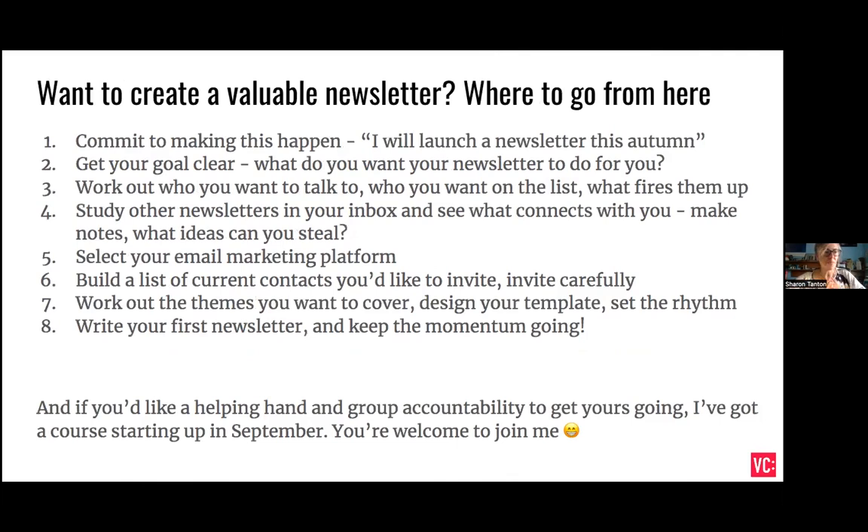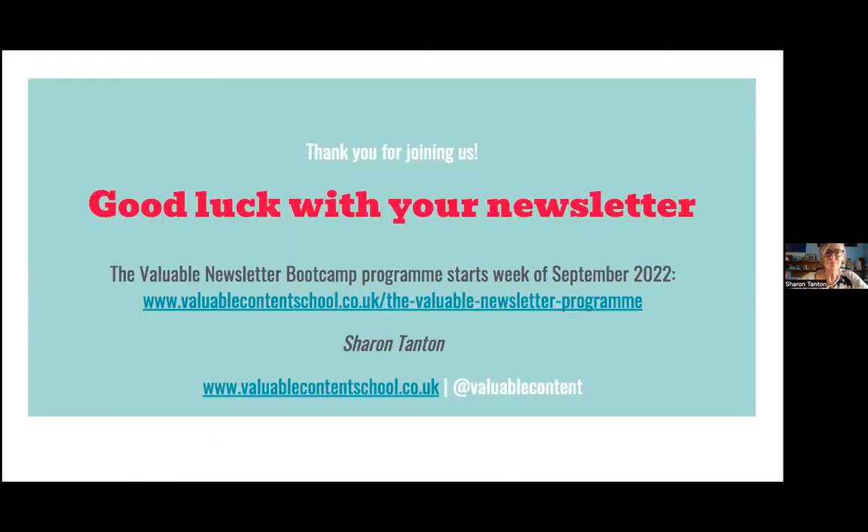So if you want to create a newsletter, where do you go from here? First, commit to making it happen — set a goal like 'I will launch a newsletter this autumn.' Get your goal clear: what do you want your newsletter to do for you? Work out who you want to talk to and what fires them up. A really good thing to do is study other newsletters in your inbox, see what connects with you, make notes, and see what ideas you can steal. Select an email marketing platform, build a list of your current contacts you'd like to invite, and invite them carefully to join. Work out the themes you want to cover, design your template, set the rhythm, write that first one, and keep going. If you'd like a helping hand and group accountability, I've got a course starting up in September and you'd be really welcome to join. Good luck with your newsletter — thanks very much for having me.